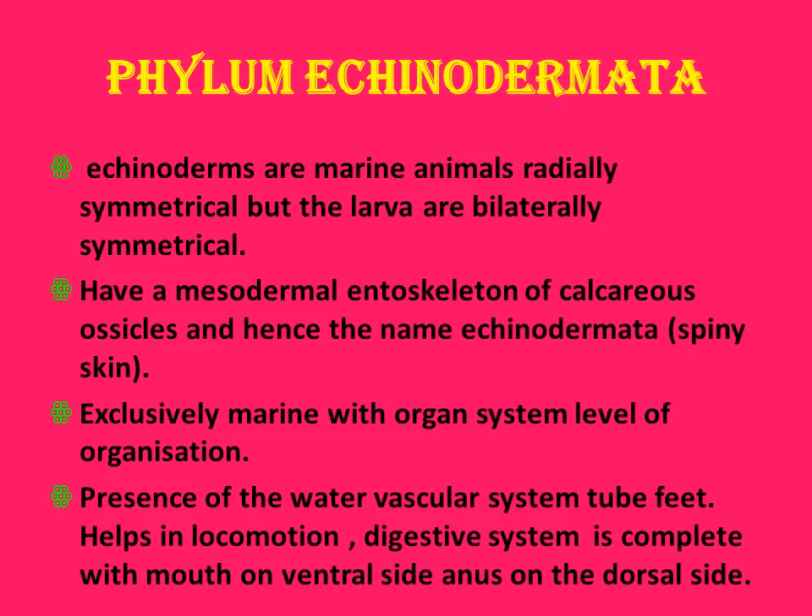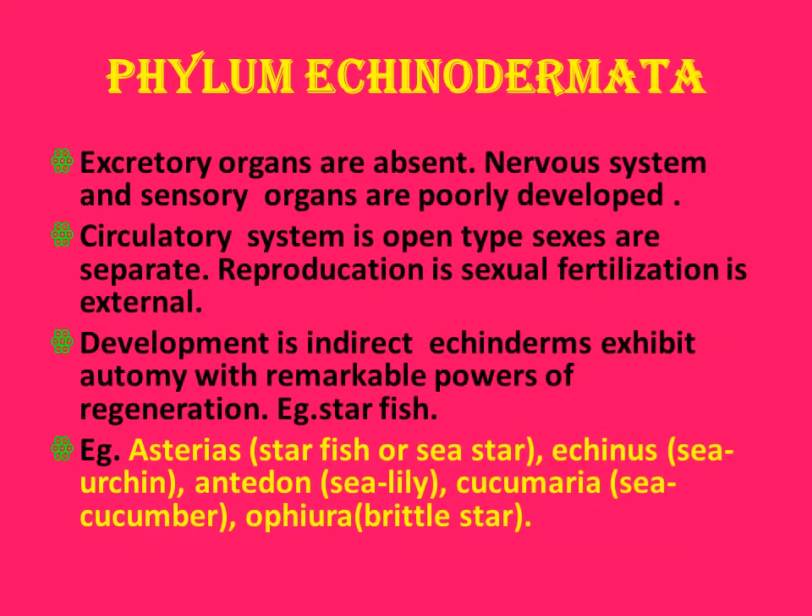This is just opposite to other animals — in other animals, the anus is present at the dorsal side and mouth at the ventral side. Excretory organs are absent. Nervous system and sensory organs are poorly developed. Circulatory system is open type. Sexes are separate, reproduction is sexual, and fertilization is external. Development is indirect with remarkable powers of regeneration.